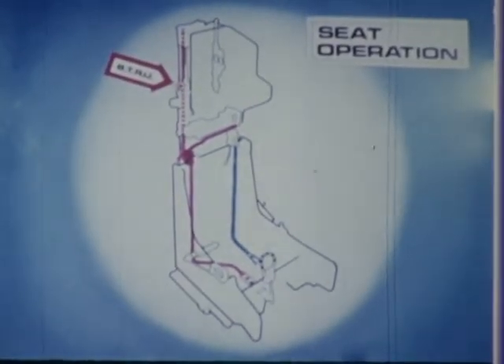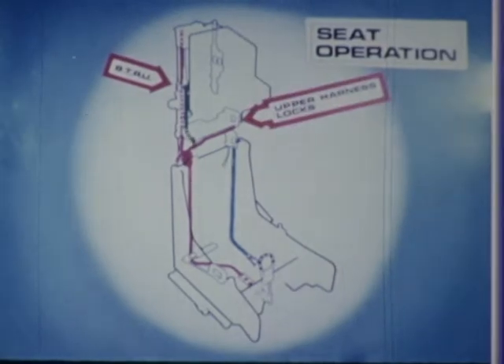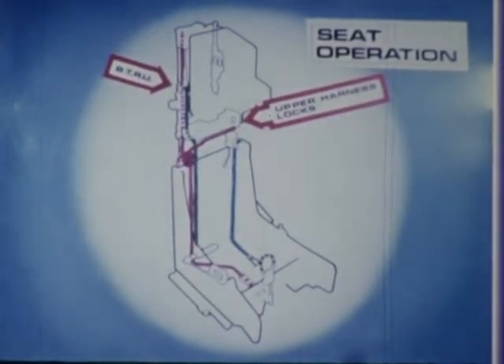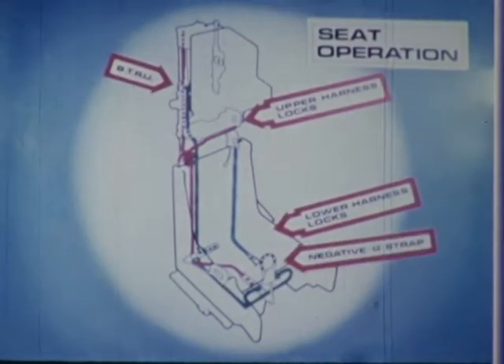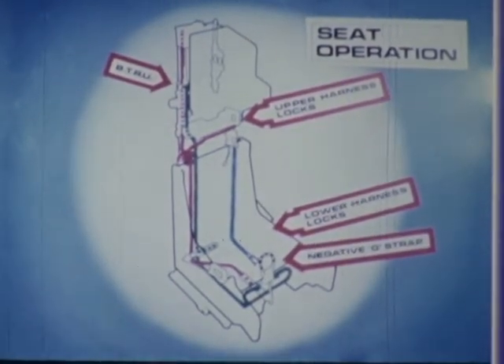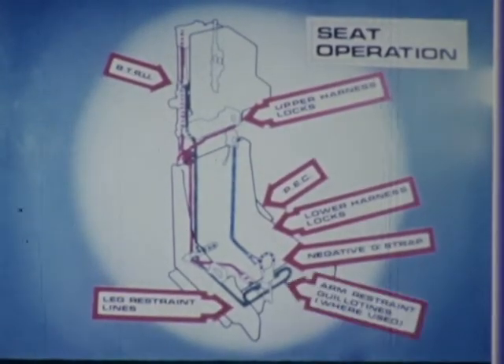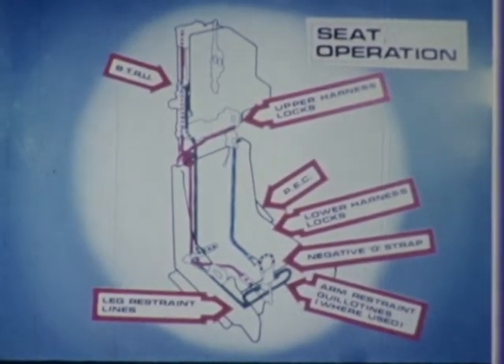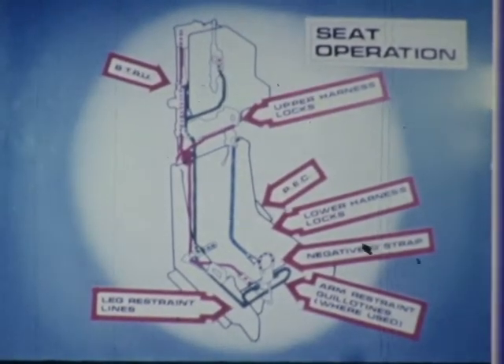One and a half seconds after ejection, a cartridge in the time release unit fires and the gas pressure produced releases the drogue, the upper and lower harness locks, the negative D-strap, the PEC, the leg restraint lines, and operates the arm restraint. The same gas pressure also fires a secondary cartridge in the drogue gun to cater for drogue gun failure.